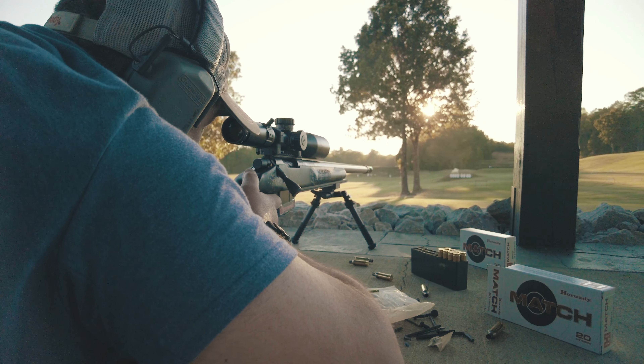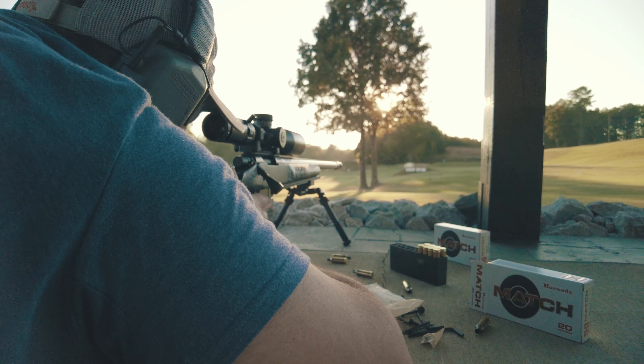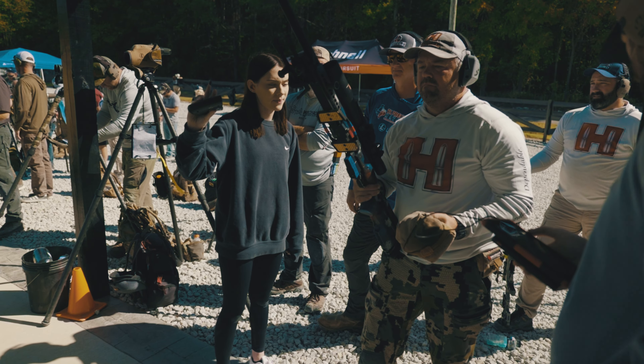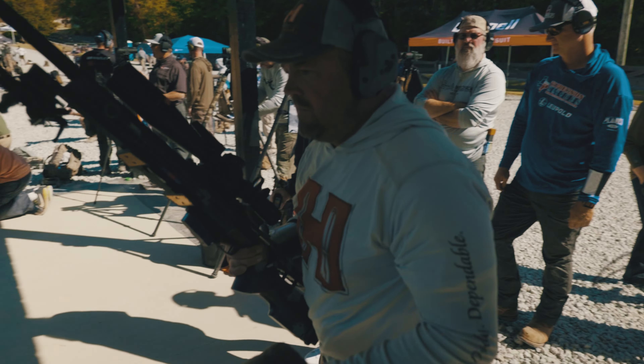Sometimes there's a barrier to entry for some folks where they don't want to start reloading or loading their own ammo. Well, you can come out here and do perfectly well — in fact, win matches with factory loaded ammo from Hornady. Hornady factory ammo is held to the highest standards.